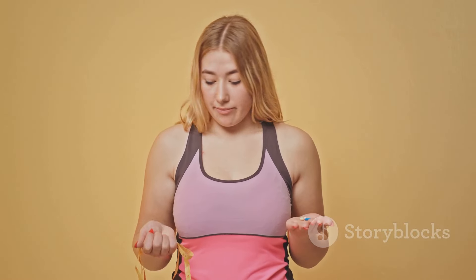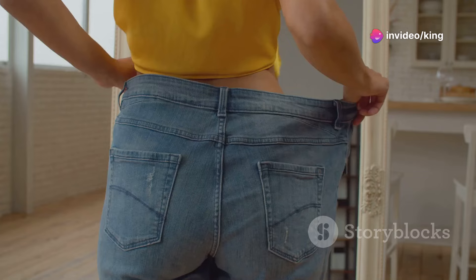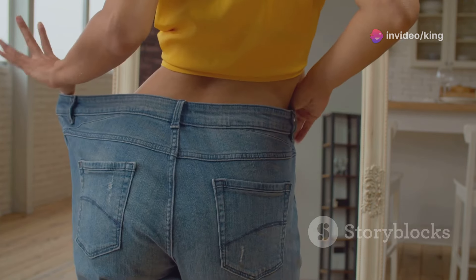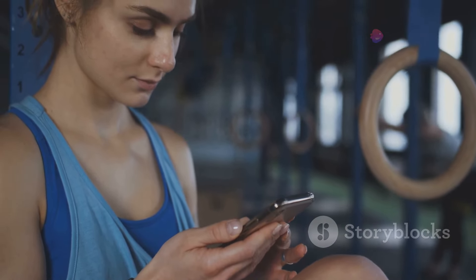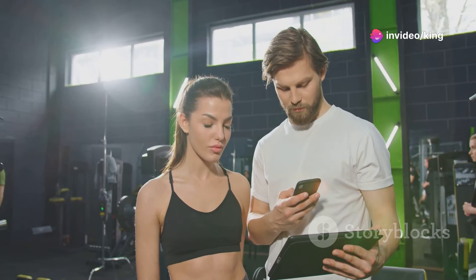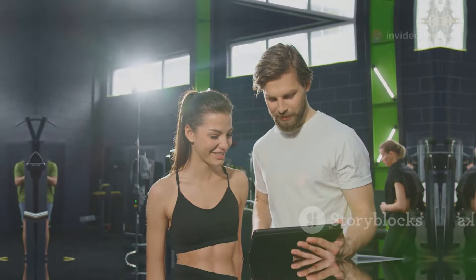Tracking your progress is a great way to stay motivated and see how far you've come on your weight loss journey. Set achievable goals and celebrate small victories along the way, whether it's fitting into a smaller size of clothing or reaching a new personal best in your workouts. Consider keeping a journal or using a fitness app to track your food intake, exercise, and weight loss progress. Seeing your progress laid out can provide a sense of accomplishment and help you stay focused on your goals.